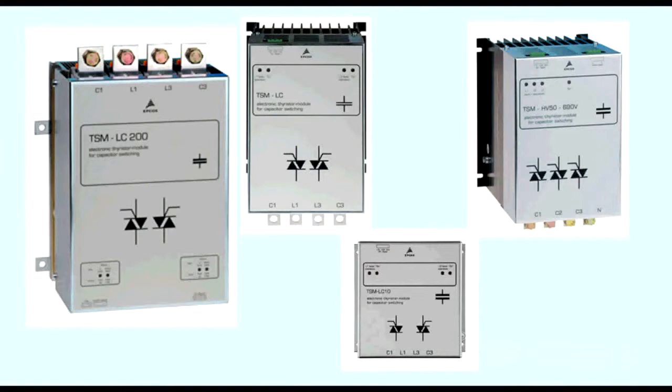Today's therister module comes with a capacity of 12.5 to 100 kVAR. They can be applied both with a filter throttle and without it.